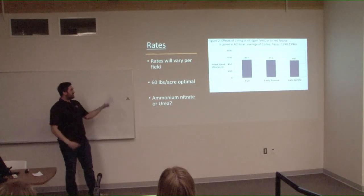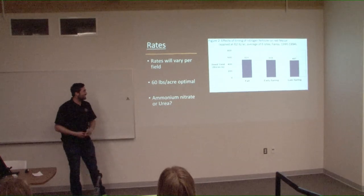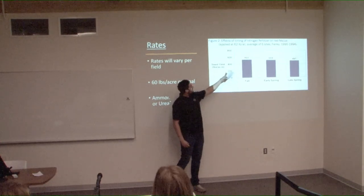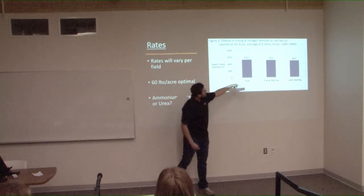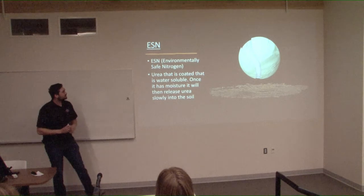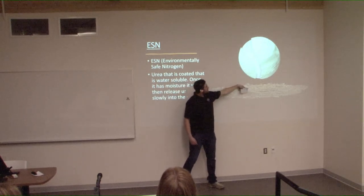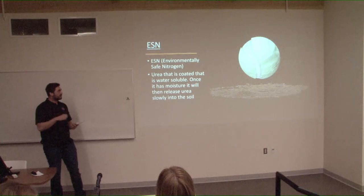On the question of ammonium nitrate versus urea: ammonium nitrate is no longer permitted, so urea is the option. ESN — Environmentally Safe Nitrogen — is surrounded by a water-permeable plastic coating. Once moisture hits the shell, it slowly releases nutrients into the soil. One thing to be careful with ESN is over-handling, which deteriorates the plastic coating, making it less effective.